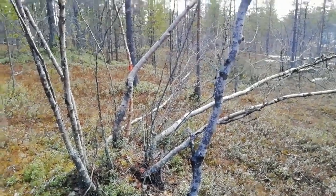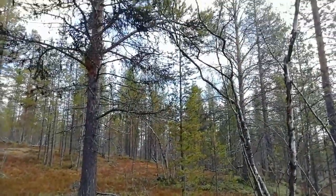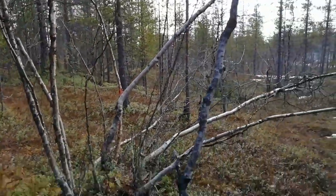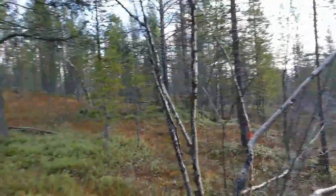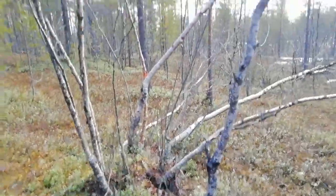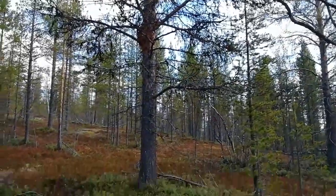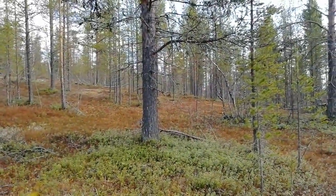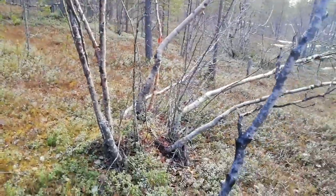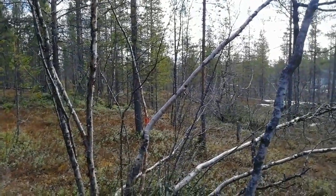The forest here consists mainly of downy birch and Scots pine. Both of these trees have more uses than you could possibly imagine — from making tar for treating woodwork, construction, the inner bark of the pine tree has been eaten in times of famine. Birch is obviously an excellent fire lighter, and the bark of bigger trees can be used for roofing material.